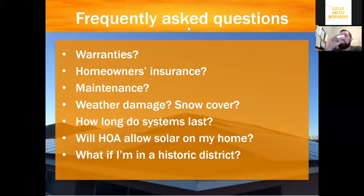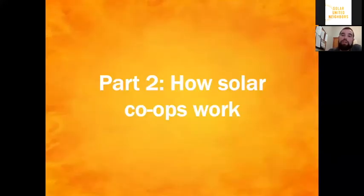A question came in: do you have a list of HOAs that do or don't allow solar? We are actually in the process of compiling a list where we know they allow solar because we've helped people install solar there. There is no central database, unfortunately. The best way to tell is really just to pull up your bylaws or covenants — you can do a control-find search for 'solar' to see if it's mentioned at all. If that's something you need help with, feel free to follow up after this. You can even send the covenants my way and I can help you figure that out.